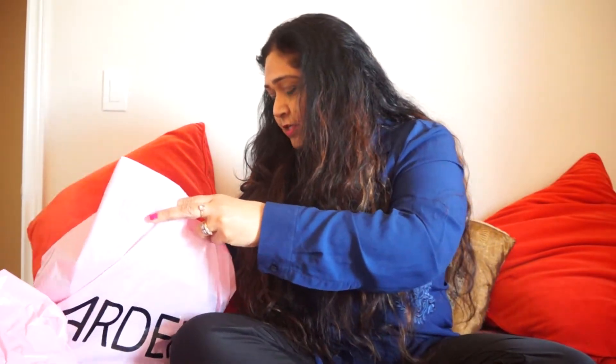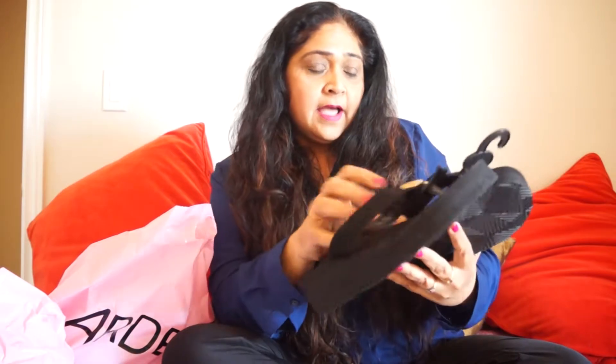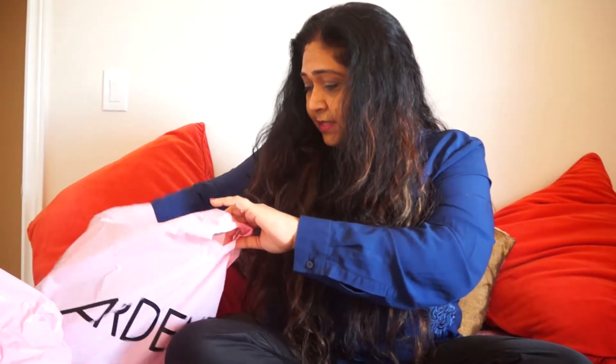I went shopping with my family and bought some stuff from Arden — it's my favorite place. Starting with the first item: these slippers look very simple but are very comfortable. They have a one-and-a-half inch heel, and just look at the detailing. You can wear them with jeans or shorts. They were on a great sale — 70% off when I got to the counter!